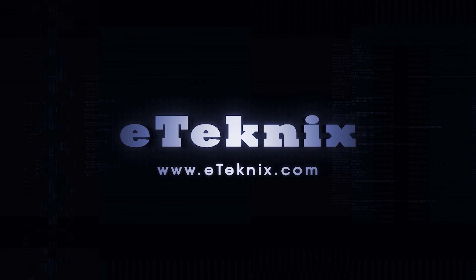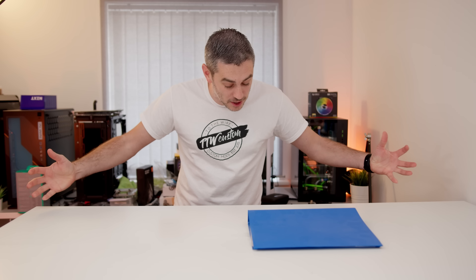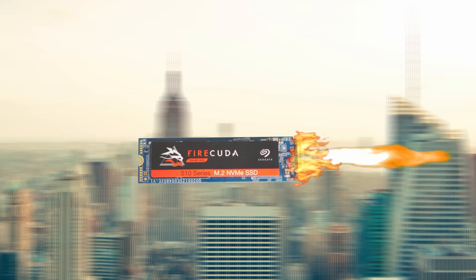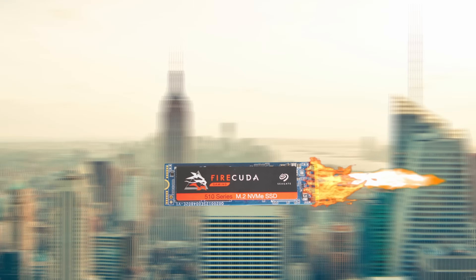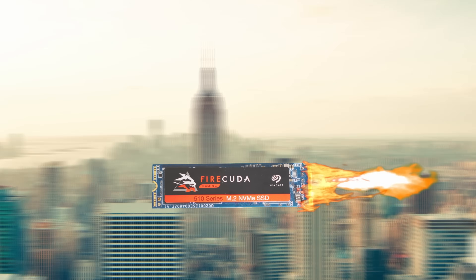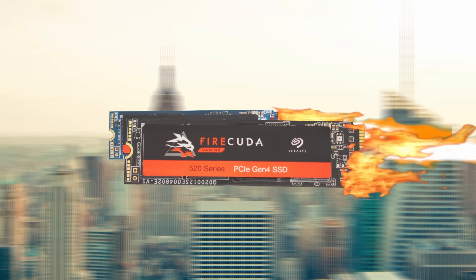I wish these files would transfer faster. Whoa, is that the Firecuda 510 NVMe drive with its blistering fast speeds of 3450 megabytes a second read, 3200 megabytes a second write, and capacities of up to 2 terabytes? I can have these files transferred in no time. And if I'm looking for the ultimate performance, I could even get the fourth generation Firecuda 520. I better check the link in the description to find out more details.